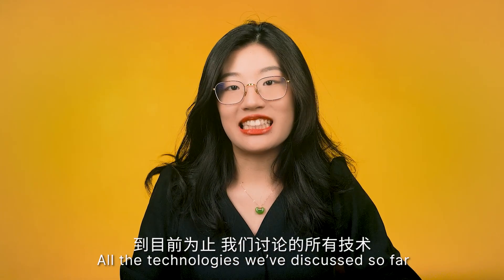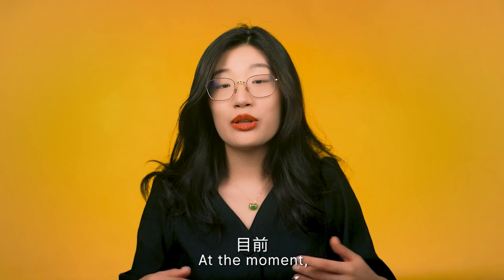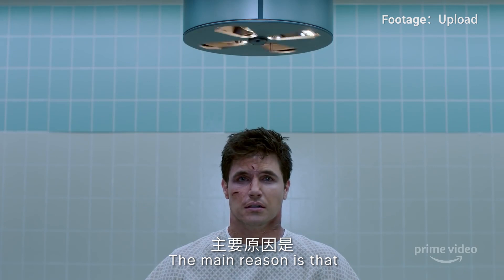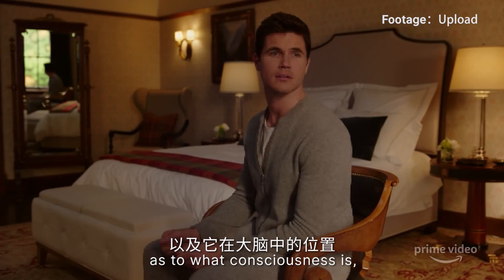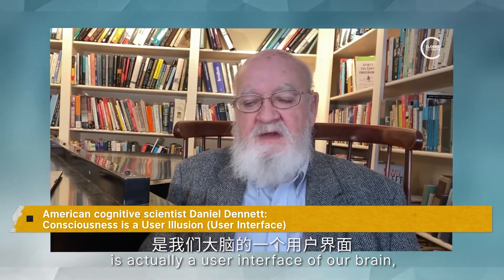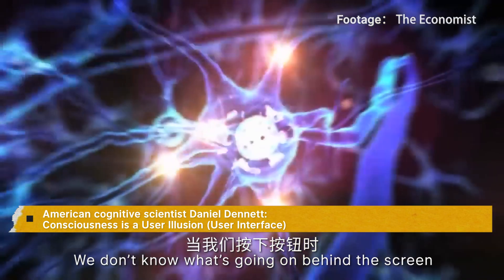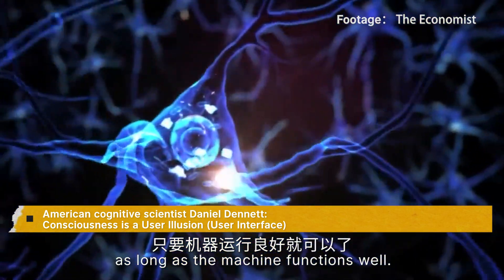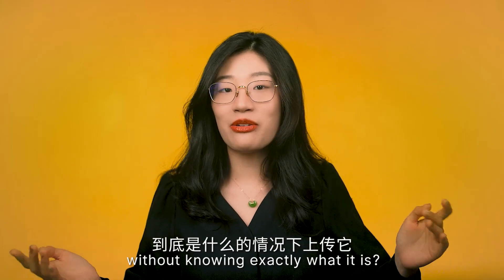All the technologies we've discussed so far are works in progress, but with this last one — uploading your mind into the digital world — scientists don't even agree on where to start. At the moment, it is still purely science fiction. The main reason is that there is no clear consensus among neuroscientists as to what consciousness is or where it is in the brain. Some cognitive scientists believe consciousness is a user interface in our brain, like what we see on a computer screen — the question is: can we upload consciousness without knowing exactly what it is?